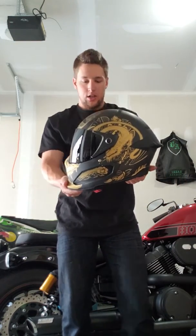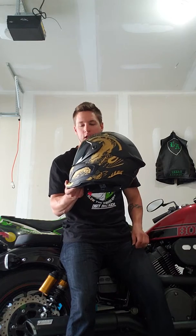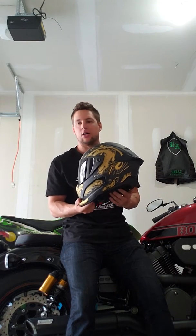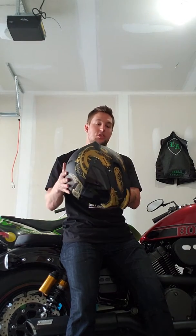The side profile is insane. You can't get this Ronin edition, but you can go to Rurik's website and order the Atlas — it comes in black, orange, green, and red. Do yourself a favor and go pick one up.